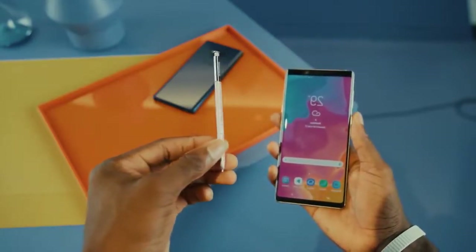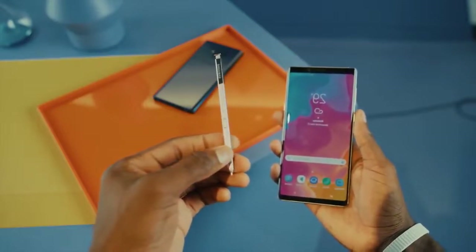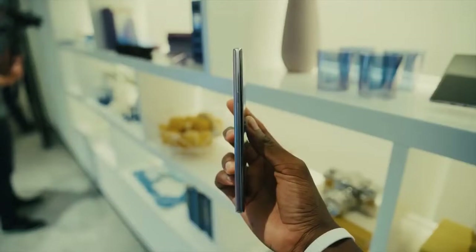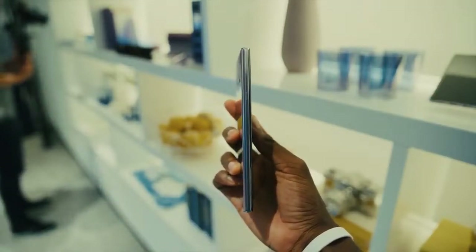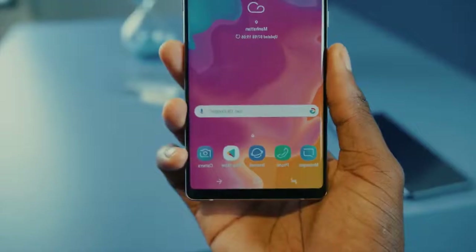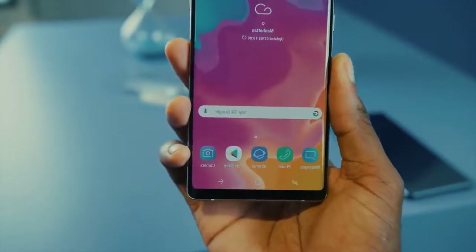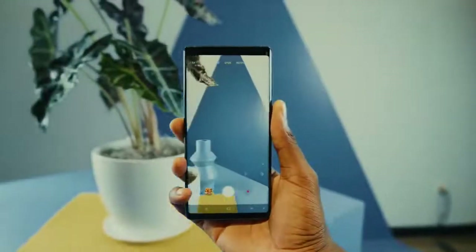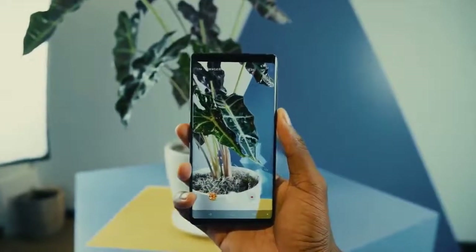They buy the best AV receivers, the best TVs. We continue testing the Note 9, but we can already tell that it's contrary to the Galaxy S9 Plus top smartphone recommendations — that is, if you want a feature-filled phone while saving money.